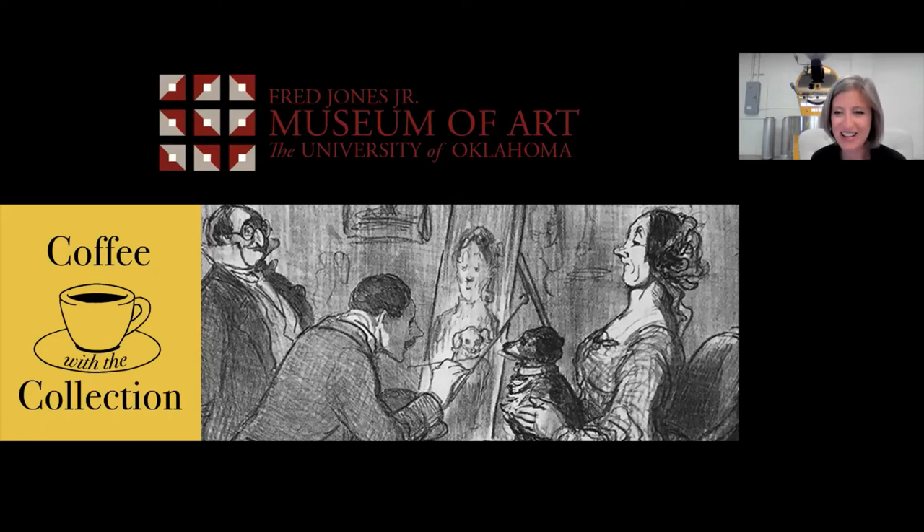Happy Friday. Welcome and thank you everyone for joining us this morning for Coffee with the Collection. My name is Amanda and I'm the Director of Learning and Engagement at the Fred Jones Jr. Museum of Art. Before we get started, let's go over just a little housekeeping first. Everyone should be on mute right now and I'd like to ask you all to keep yourselves muted so we can hear our presenter without any distractions.